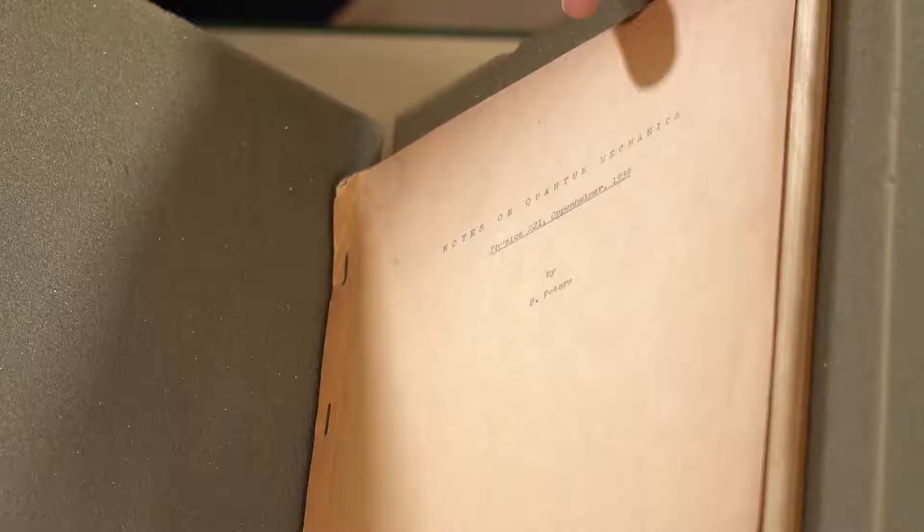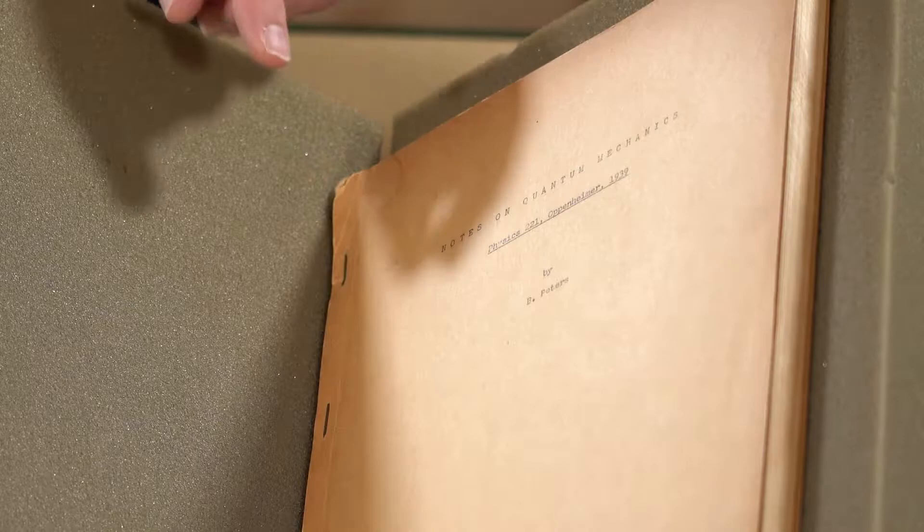This is a later edition of the first textbook on quantum mechanics printed in the United States. It's staple bound. It's kind of brown. It was meant to be thrown away after they were done with the class. So on the cover it says by B. Peters.